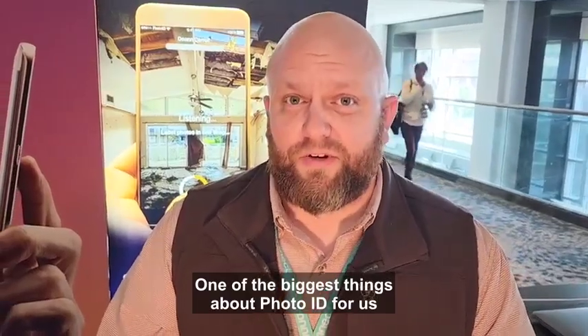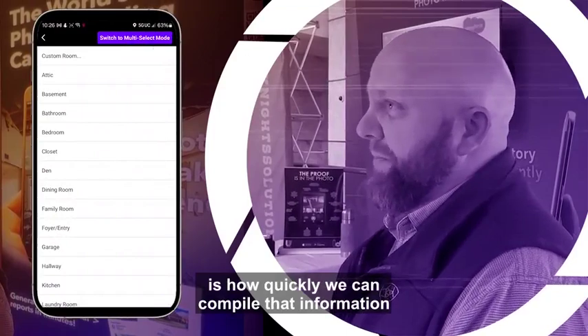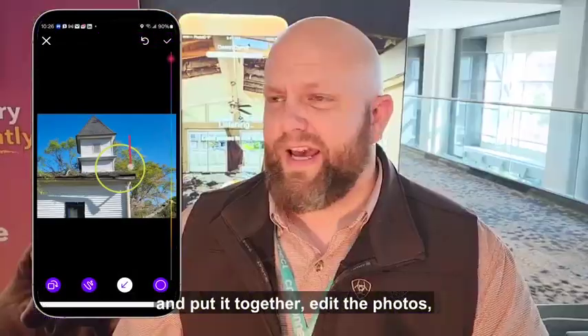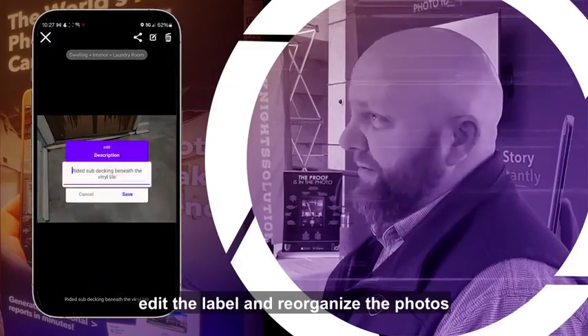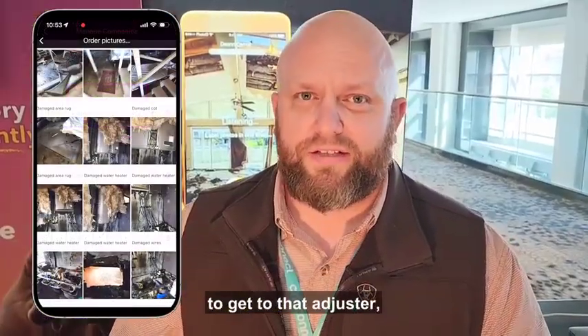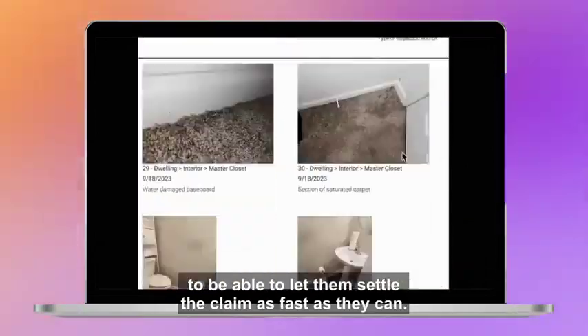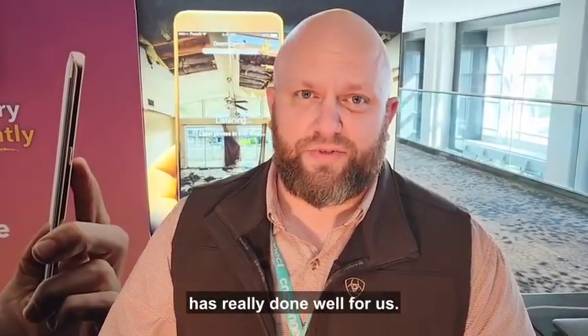One of the biggest things about Photo ID for us in being able to tell that story is how quickly we can compile that information and put it together — edit the photos, edit the labels, and reorganize the photos to make sure everything is in the proper format. To get to that adjuster, to be able to let them settle the claim as fast as they can — that's one of the things that Photo ID has really done well for us.